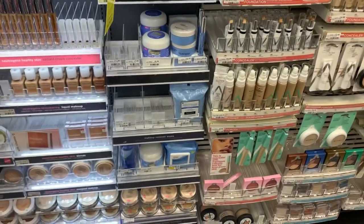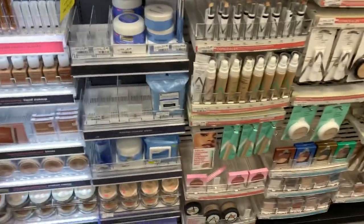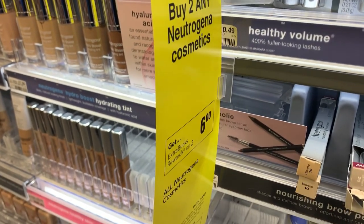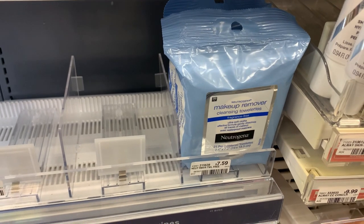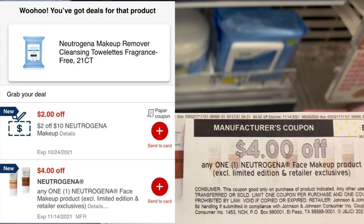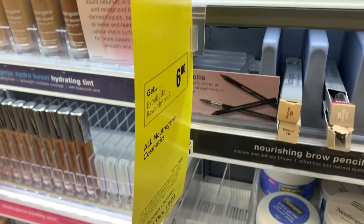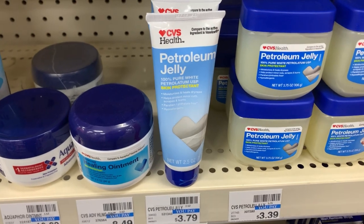The first deal I'll be starting out with is the Neutrogena makeup remover wipes. These are on promotion — buy two get back a six dollar ECB. I'm going to pick up two of them priced at seven dollars and fifty-nine cents, totaling fifteen dollars and eighteen cents. I'll use a four dollar digital coupon, a four dollar internet printable coupon, and a two-off-of-ten Neutrogena CRT. After all those coupons I'll pay five dollars and eighteen cents, but I'll get back a six dollar ECB, making it free plus an 82-cent money maker.